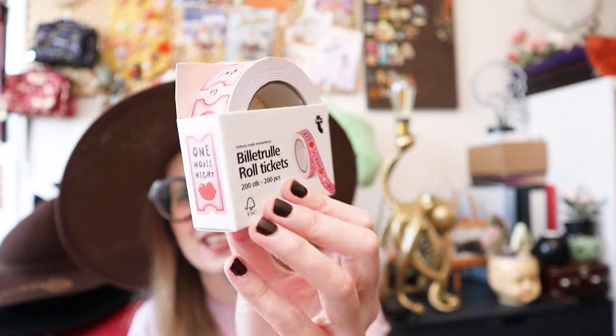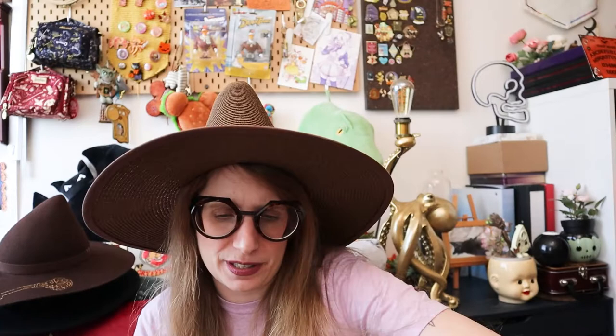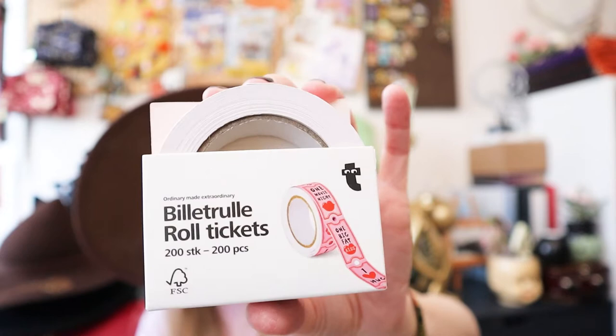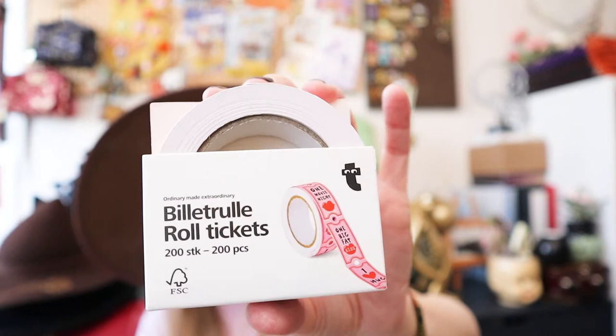These are also from Tiger — their Valentine's Day roll tickets. They say things like 'one movie night,' 'one big fat kiss,' 'one hug with a heart,' 'one home cooked meal.' They are not self-adhesive, so you have to use some kind of adhesive to stick them to things. But they're really good for journaling and you can rip them separately piece by piece — they have little lines where you can separate one from the roll. I really enjoy those.